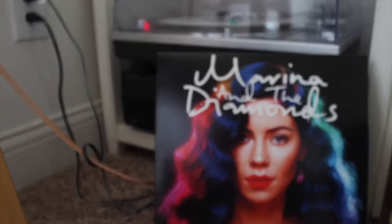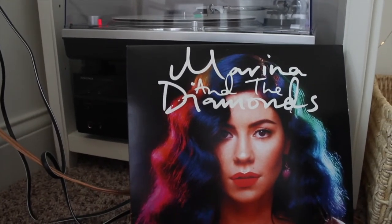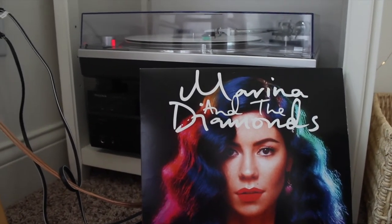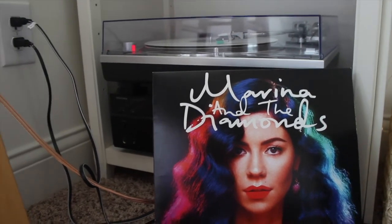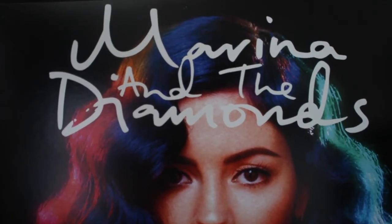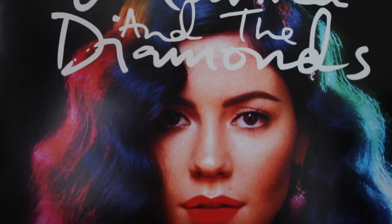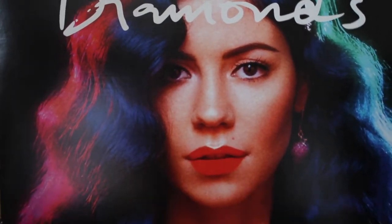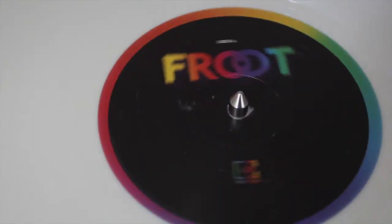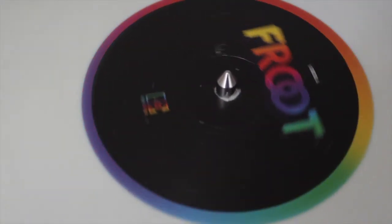I saved the best for last. FROOT is probably one of my top five favorite albums of all time, and I know that's crazy to say but I really feel that. Every song I love, every song has an awesome message, and if you haven't given it a listen I highly recommend it. The whole graphic design is so brilliant — she does everything herself and she's just such a creative person. I really look up to her, so please listen to her music.